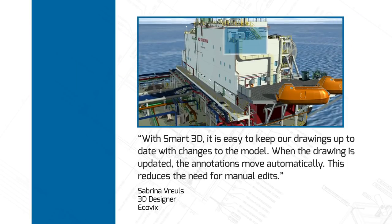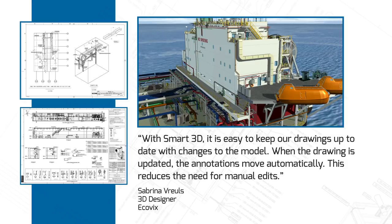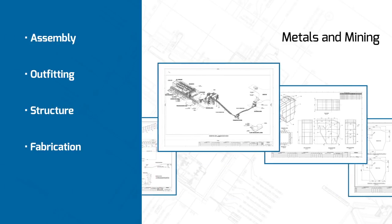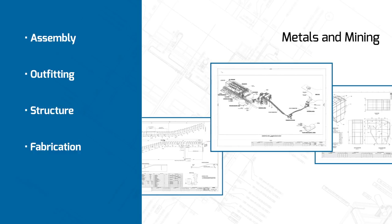With Smart3D, it is easy to keep our drawings up to date with changes to the model. When the drawing is updated, the annotations move automatically. This reduces the need for manual edits. For the metals and mining industries, you can create assembly, outfitting, structure, and fabrication drawings.